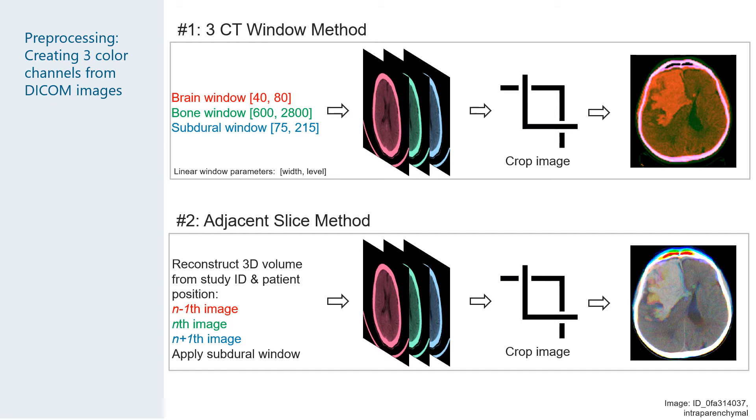The second method also created an RGB image, but the red and blue channels were spatially adjacent CT slices which we were able to identify from the DICOM metadata. A subdural window was applied and it was cropped — cropping was important to remove as much of the black space as possible, i.e., air and the CT scanner headrest.